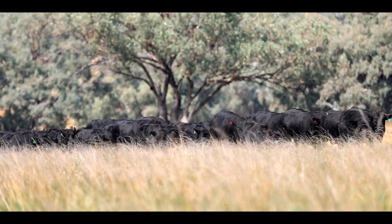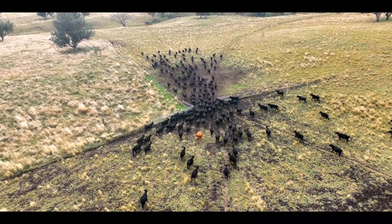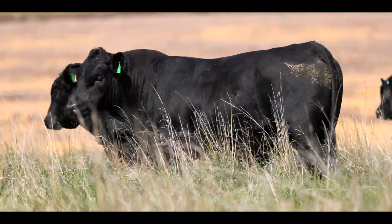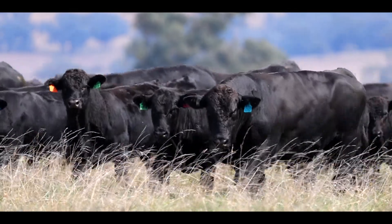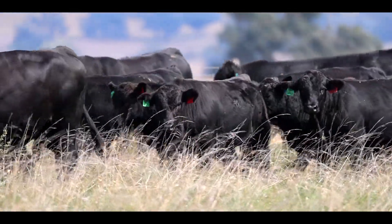A bloke asked me the other day — tell me about a composite, how's it different from a mainstream breed? He was a cropper, so I said it's like you going from conventional farming, the old practices we used to do 30 years ago, to controlled traffic zero-till. It struck a chord with him straight away. I just said the opportunities are endless, the benefits are endless — as long as you're using the right hybrid vigor to complement each other, it's quite exciting.